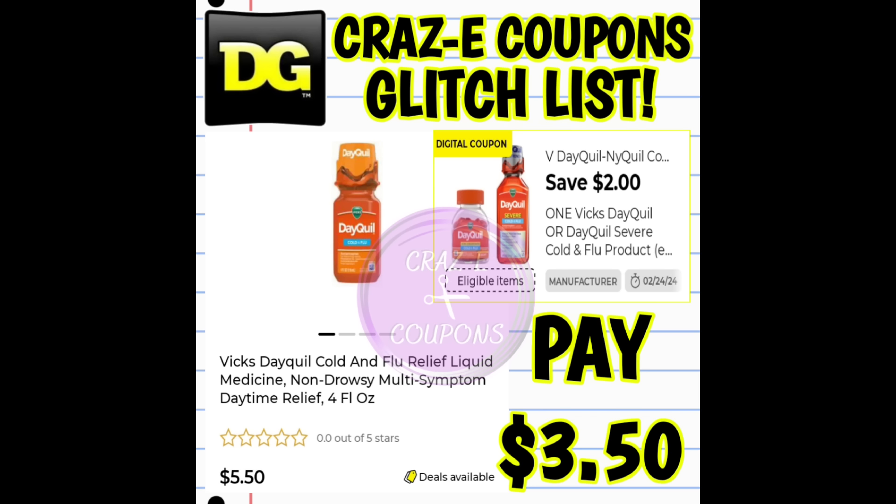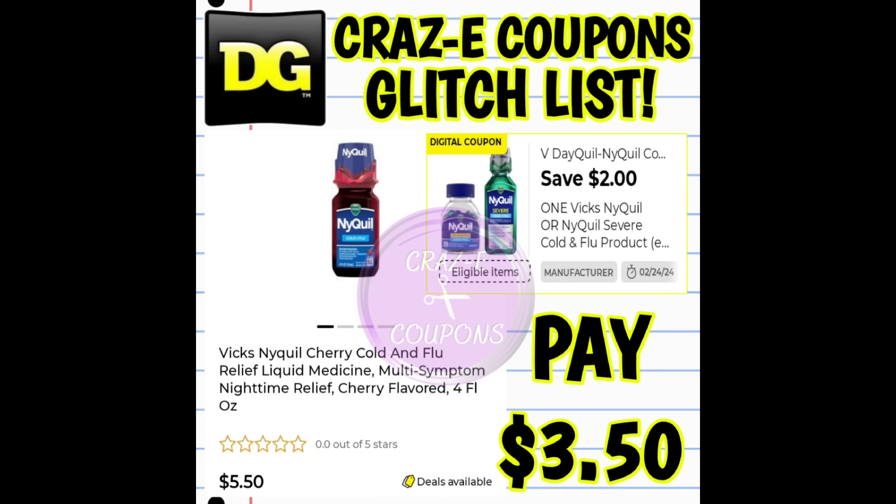We've got a $2 off 1 for our Vicks DayQuil products — this coupon is glitching and working on the four fluid ounce bottles, priced at $5.50. After the coupon, you're going to pay $3.50. We have the same kind of thing going on with a $2 off 1 on Vicks NyQuil products — also glitching on the four fluid ounce bottles priced at $5.50. After the coupon, you're going to pay $3.50.